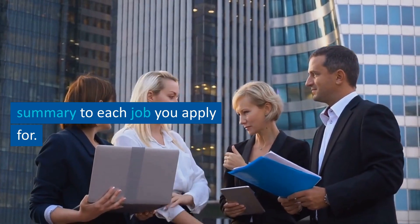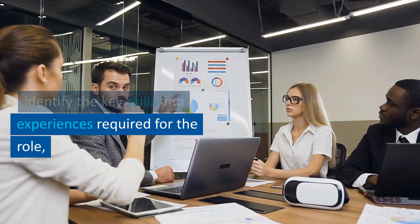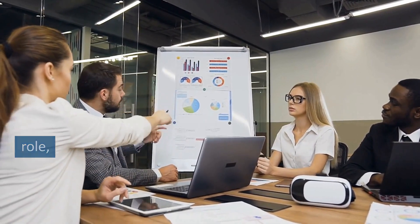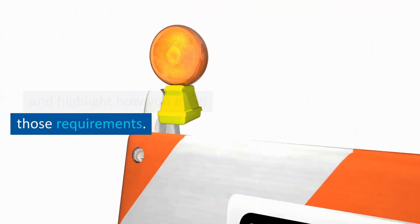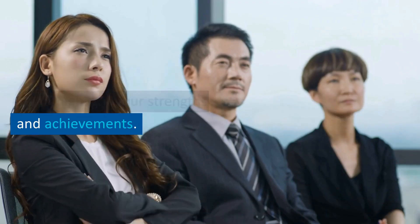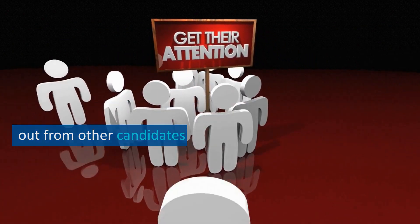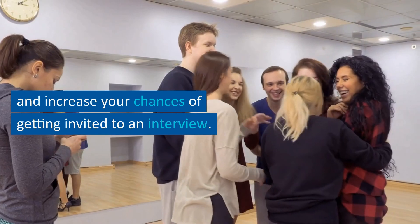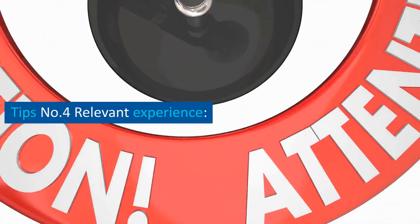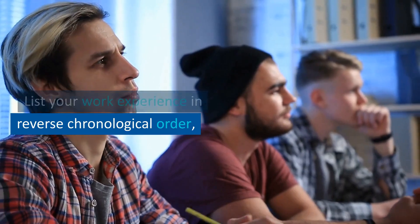Tip 3.6: customize your professional summary for each job you apply for. Use the job description to identify the key skills and experiences required for the role and highlight how you meet those requirements. By including a well-crafted professional summary, you can quickly grab the attention of potential employers, stand out from other candidates, and increase your chances of getting invited to an interview.